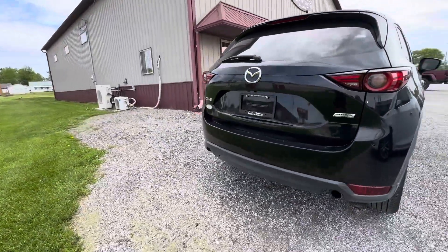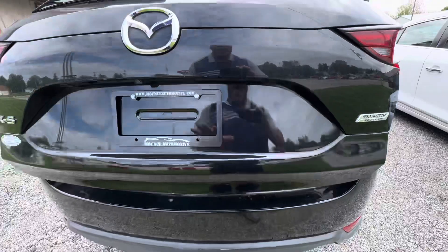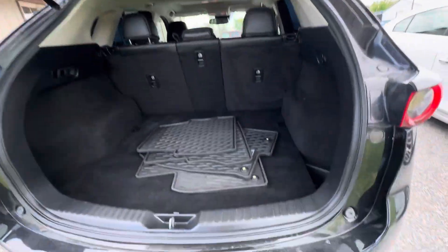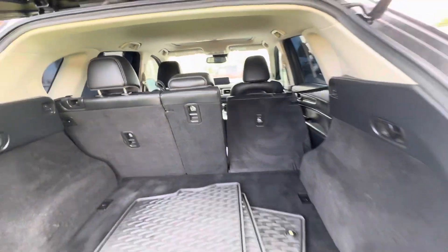You will have a backup camera on this vehicle. Power lift gate. You can see the cargo area — another set of mats back here. You can fold down the seats by just hitting the handle there too.